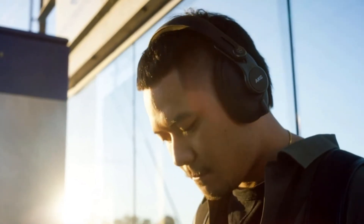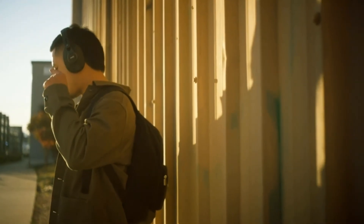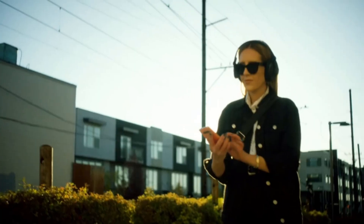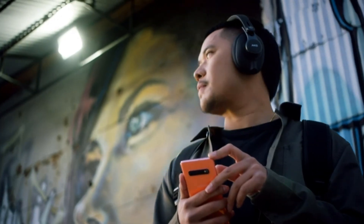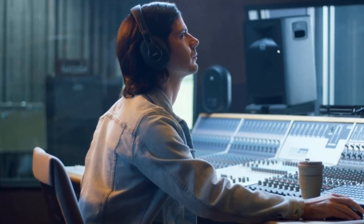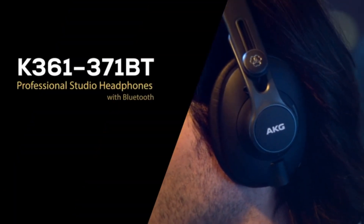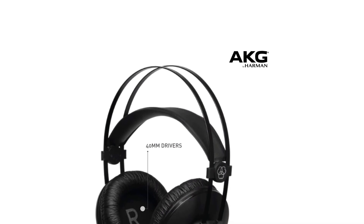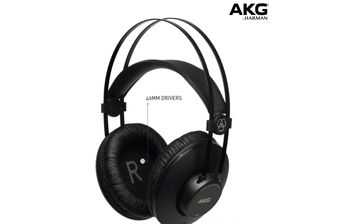Their volume output is adequate for all conditions. The K52s also have a low-impedance design for compatibility with a wide range of playback devices, from professional studio equipment to portable music players. These AKG headphones have a sleek and modern design. With a lightweight yet sturdy build, quality components, and replaceable earpads, the K52 headphones guarantee both durable build quality and longevity. They feature a single-sided cable for ease of use.